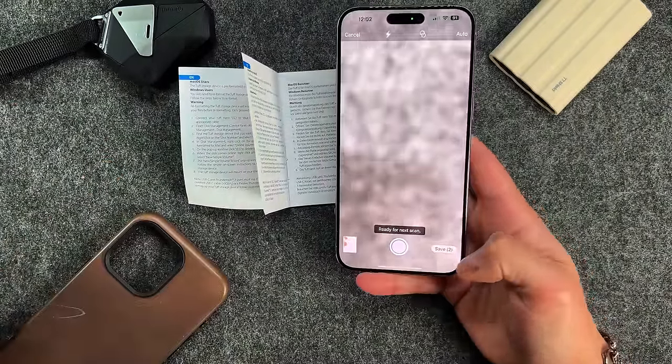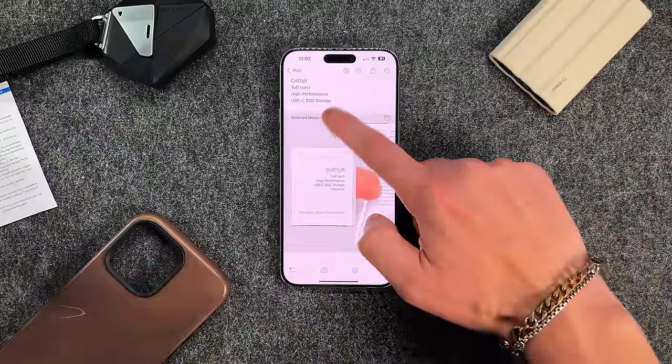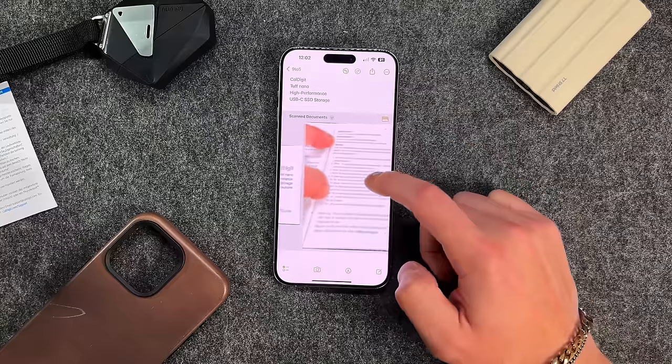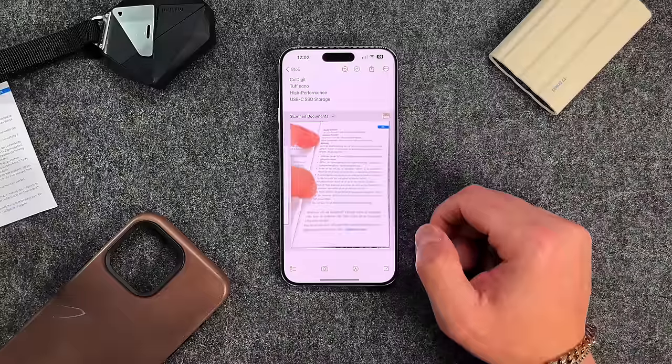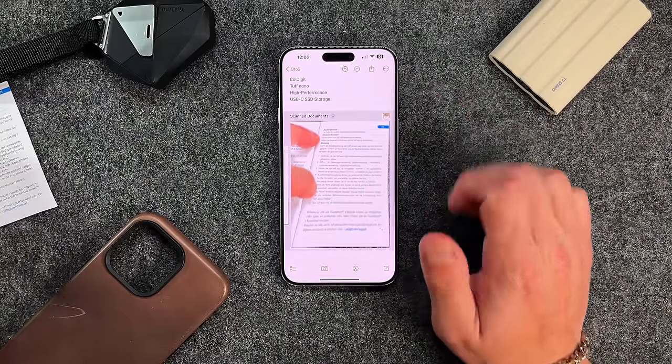Press Save for both scans, and they'll be saved to your Notes document. From there you can scan documents, quick look, share them, save to files, print — whatever you need. This works best with actual documents, but you can see where the use case can be very useful.